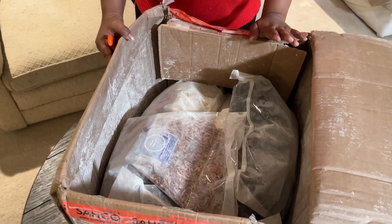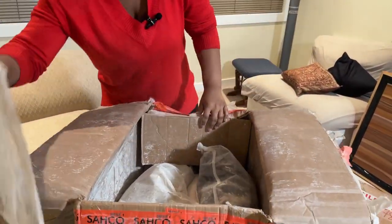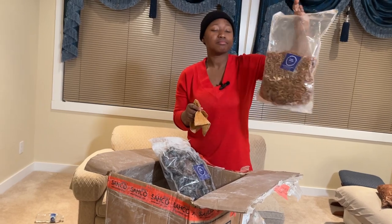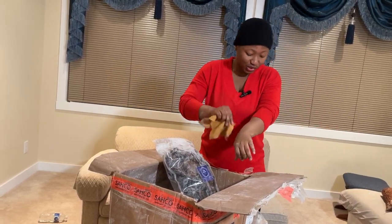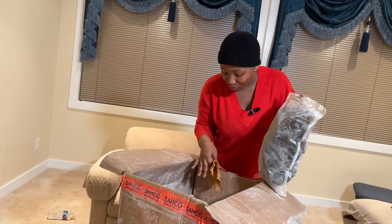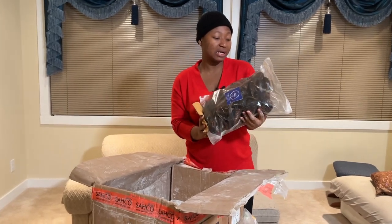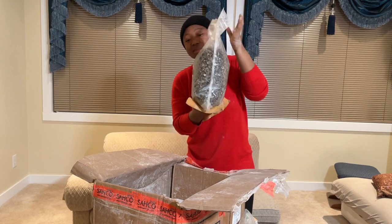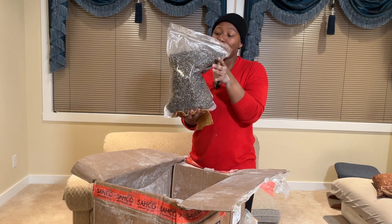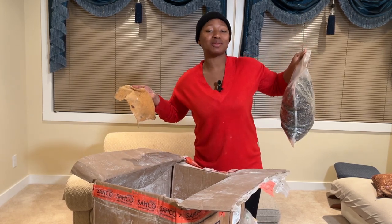Everything has scattered! I have to clean it because the elubo is all over. I think one bag of elubo poured everywhere. There's catfish here, and this is iru — locust beans, the dry one. It's a lot! My mother-in-law did her work. See how plenty it is — this will last us like a whole year.